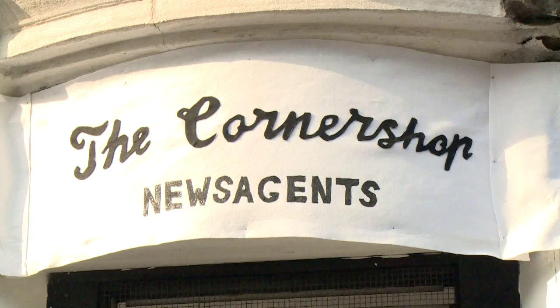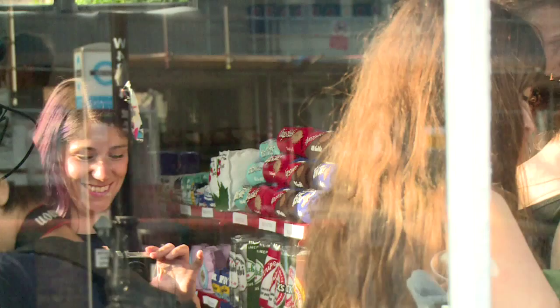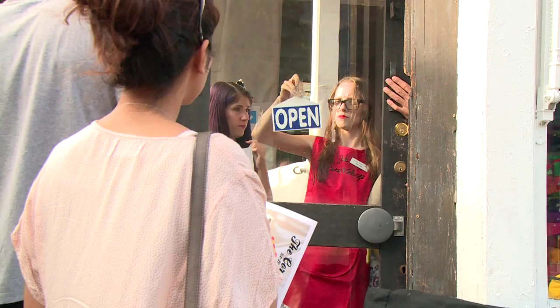It's a corner shop alright, just not your typical newsagents. For one month, artist Lucy Sparrow has turned this rundown London store into a felt installation, including a somewhat fluffy take on Andy Warhol's Campbell's soup cans.